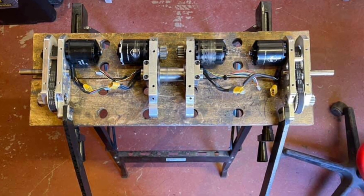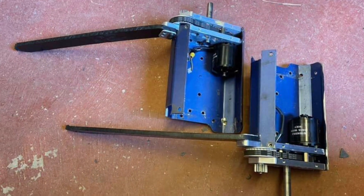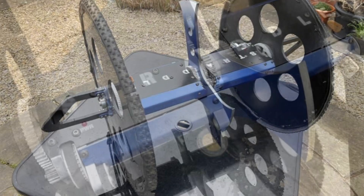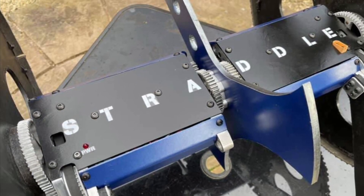A second team confirmed to be fighting in the Fight Fest event later this year in the UK is the wonderful Straddle Mark III. This very cool looking robot, sort of Huge-esque, is going to be fighting very soon.